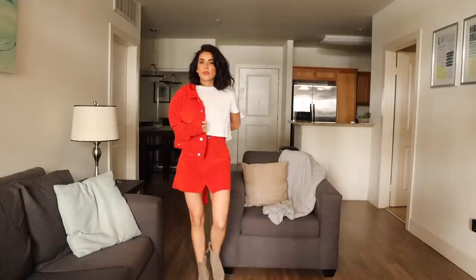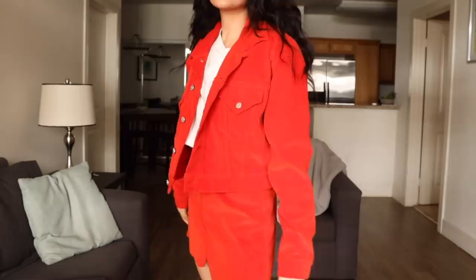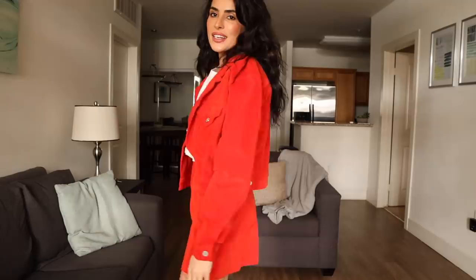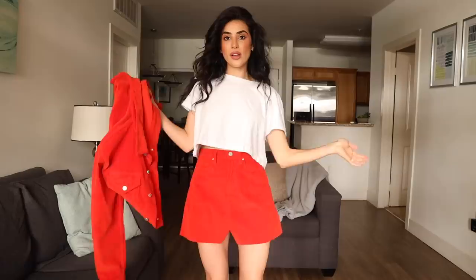Check out this set! It's a corduroy set that's super bright red — like an orange-red. It's from a brand called Etika, E-T-I-C-A. I really like it — it's a comfortable, fun pop of color and a vibrant way to spice things up. It's kind of like a Barbie look! You could wear the jacket with a pair of jeans or just wear the skirt. One thing to note — it's a little fuzzy, so it can make you look a bit like Elmo from Sesame Street!